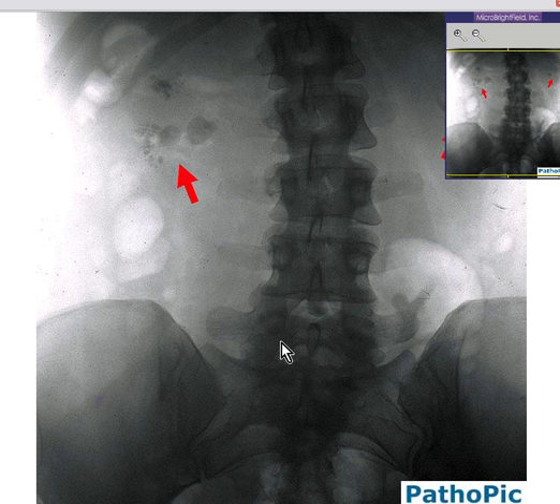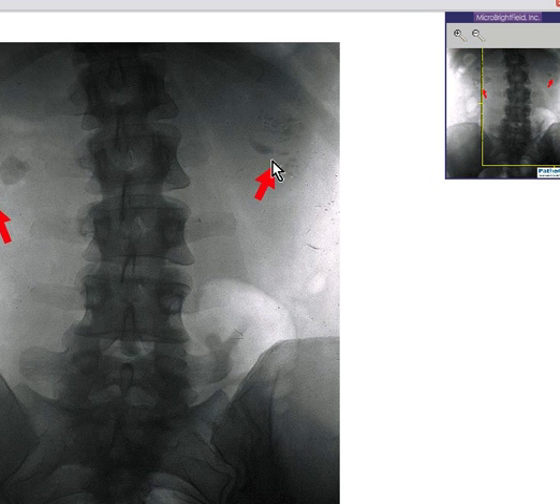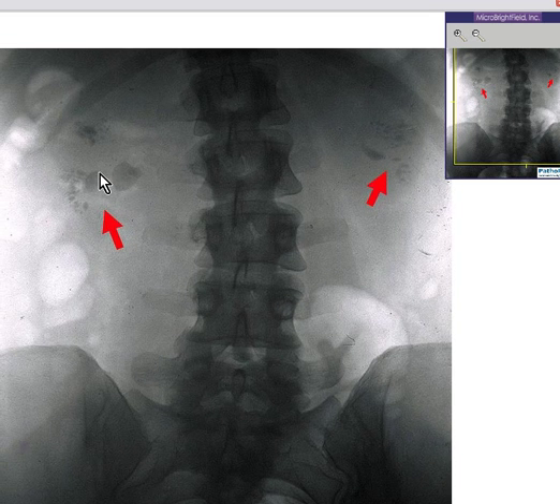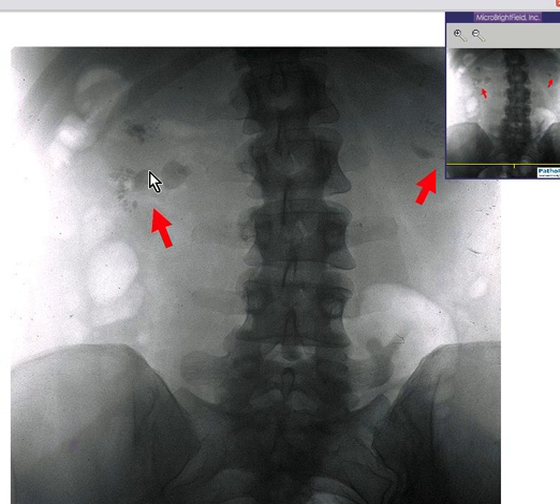This is like a reverse x-ray, so the bones look darker and the soft tissues look lighter. Note that in this kidney there are some irregular dark areas, and on the other side there are some irregular dark areas as well. There are densities within the kidney that are more dense than the soft tissue of the kidney itself — these are calcium deposits.